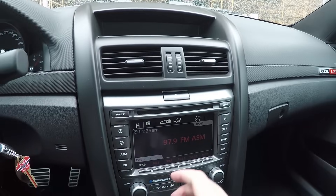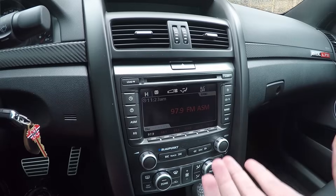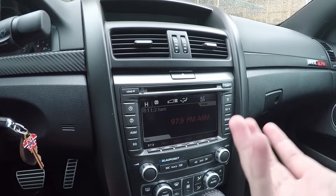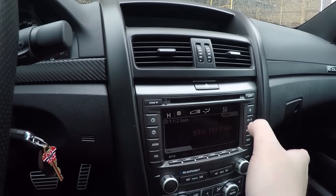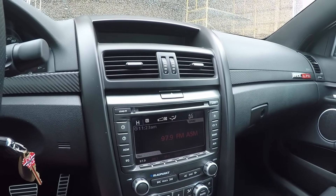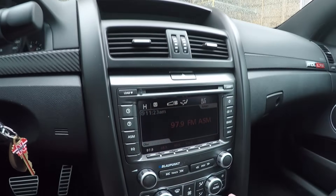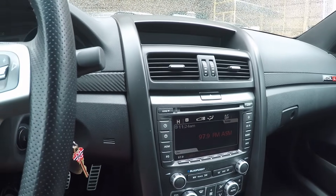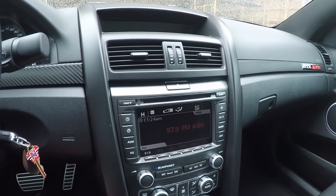Down here on the center stack is the Blaupunkt audio system. Some G8s came with a base stereo, but I've never actually seen one — they're quite rare. A base stereo would look like a radio out of a Chevy Cobalt. The Blaupunkt system is very nice and clear — I think it's about 250 watts of power. Not the highest powered stereo, but very clear sounding.